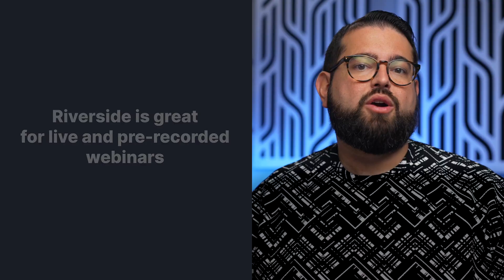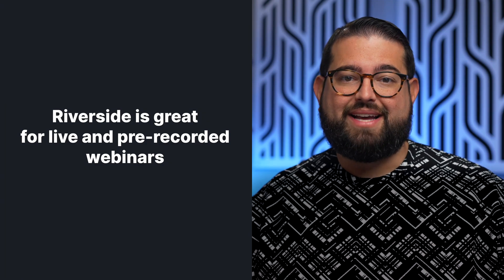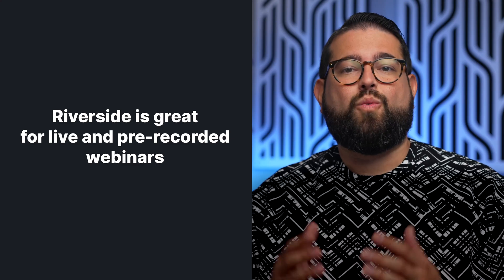Whether you're conducting a training session for your business or you're a creator engaging with your paid supporters, holding a webinar is a powerful tool for increasing engagement and providing valuable content. Riverside is a great platform for hosting your next webinar, both live broadcast and prerecorded video. Here are some key features that Riverside offers when you create a webinar.